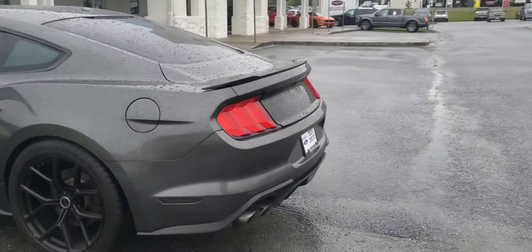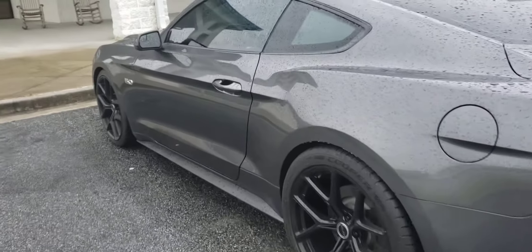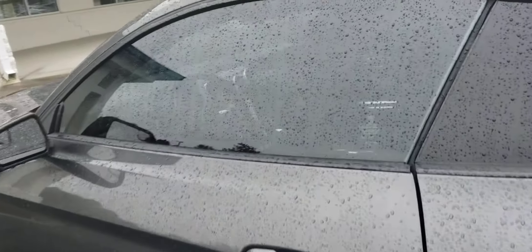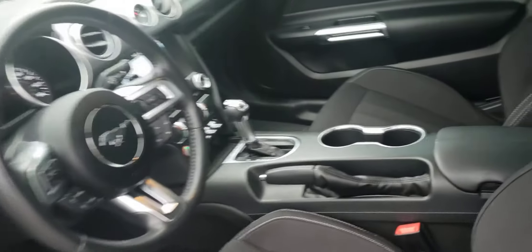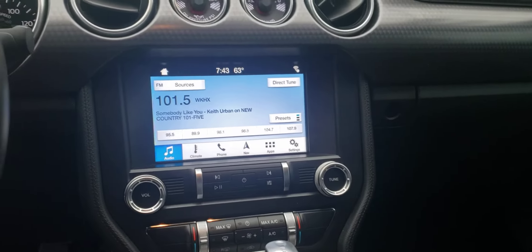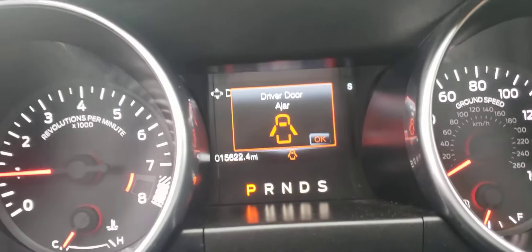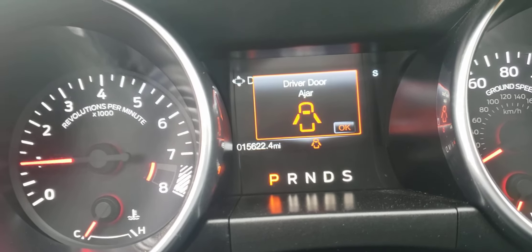It is available for test drive and purchase. Let's come around and open it up, let's take a peek inside. Cloth seats. 8-inch screen with navigation. And there you see your miles — 15,622.